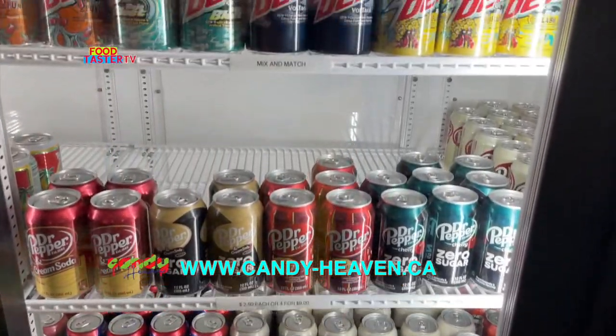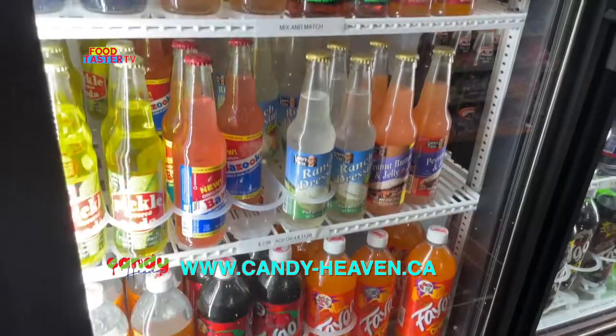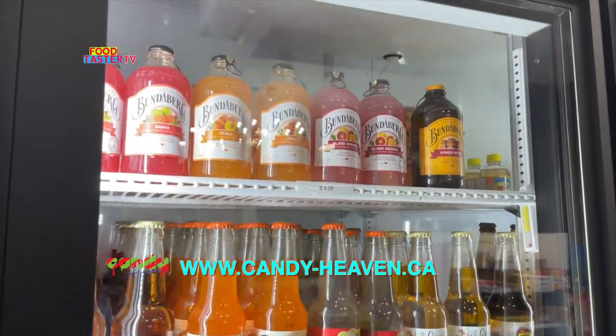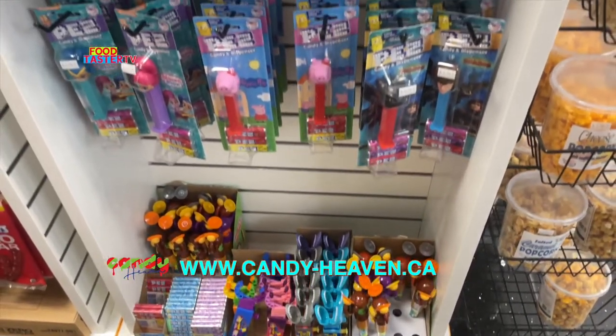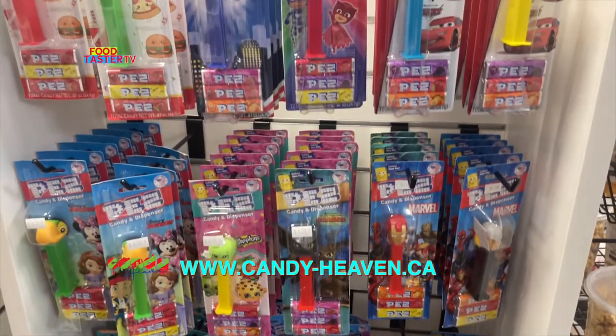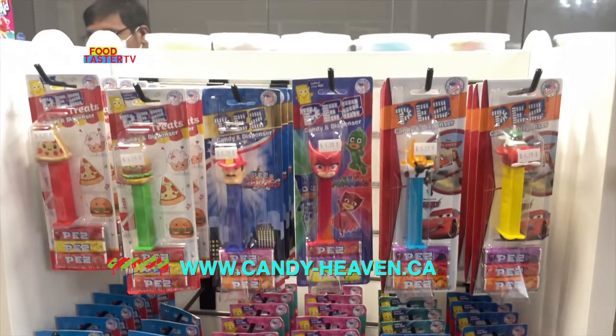They have an awesome selection of specialty pops, sodas, and cans. Look at all these flavors — a lot of them in really nice, cool looking bottles with very weird and interesting flavor selections too.